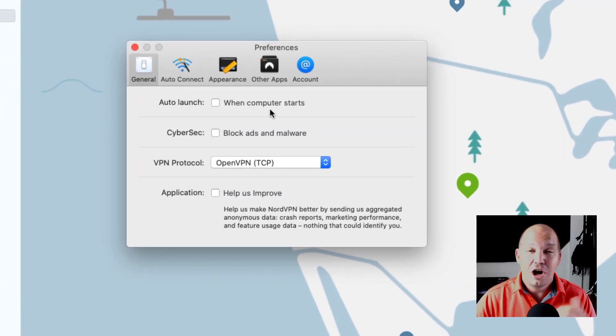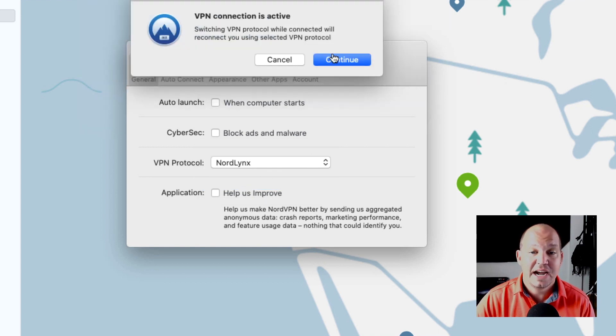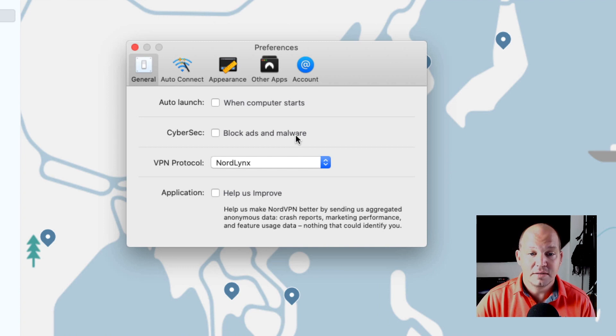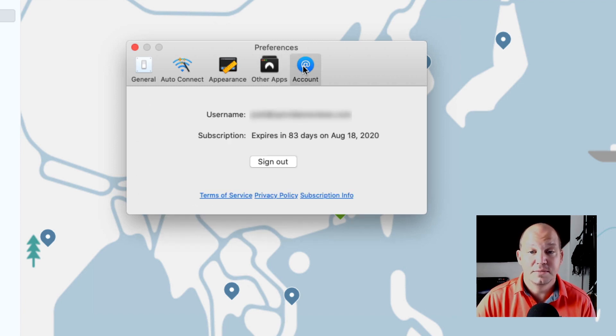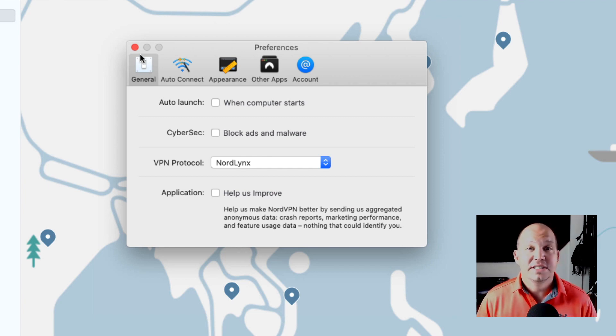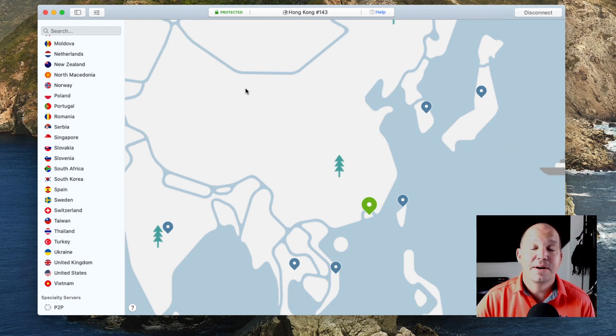The preferences aren't that robust. You can auto-launch, use their CyberSec technology to block ads and malware, and choose your VPN protocol. I'd recommend at least OpenVPN, but they also have NordLynx, which uses the WireGuard system — something they're touting a lot now. You can choose trusted networks and customize the appearance. Notably absent is any ability to turn off the VPN kill switch — it's always on and you can't disable it. That might seem frustrating, but it's actually a good thing. It's a pretty basic, easy-to-understand piece of software that anyone could use.